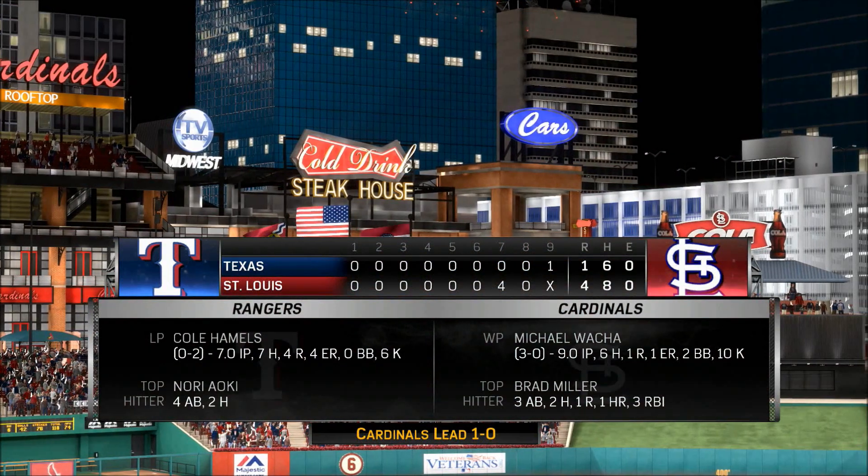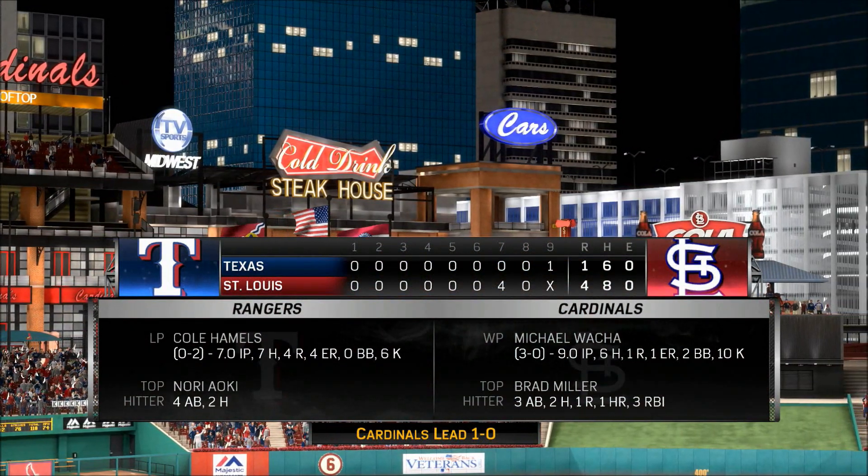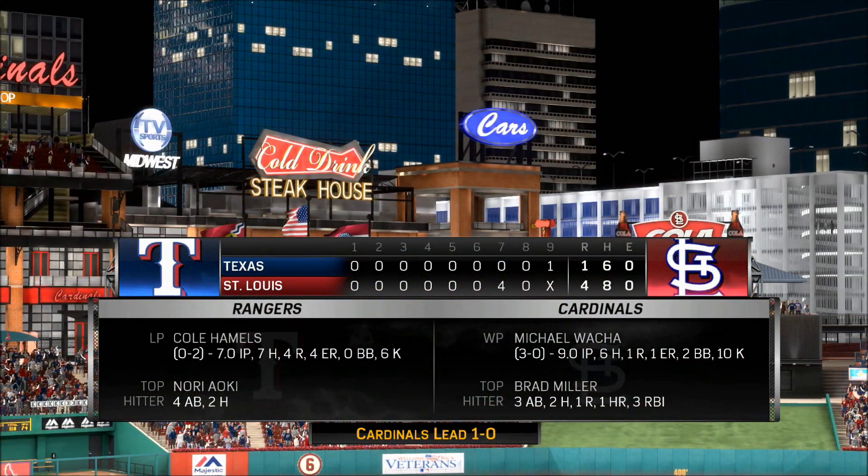One more look at the final line score to see the great pitching performance that led his guys to the victory.